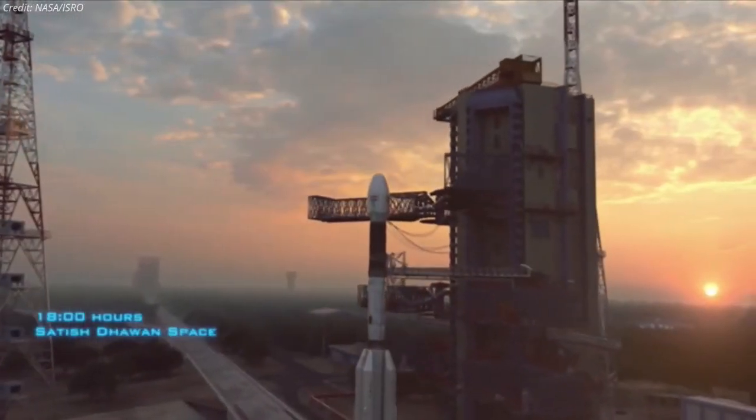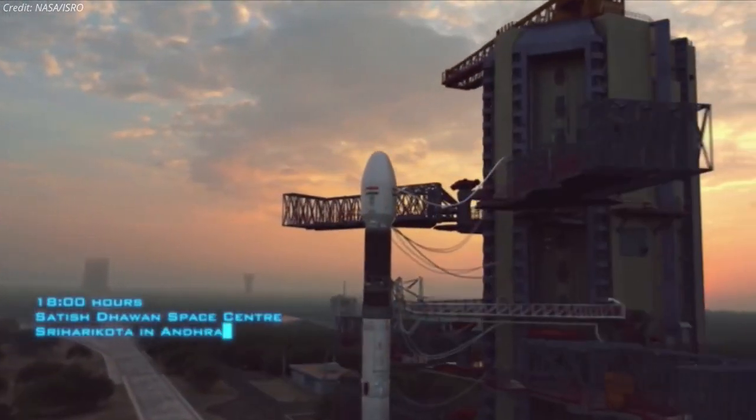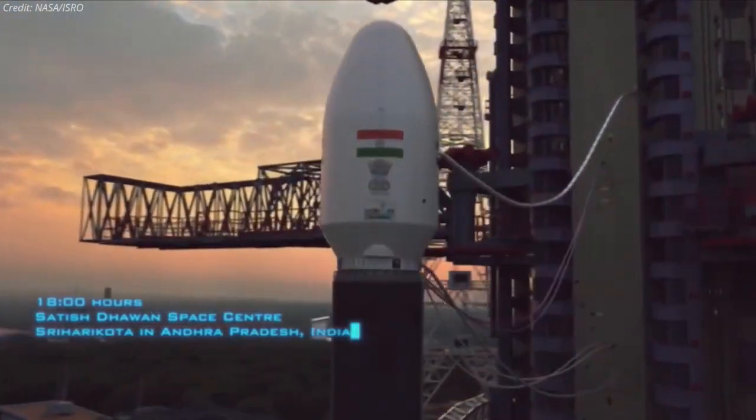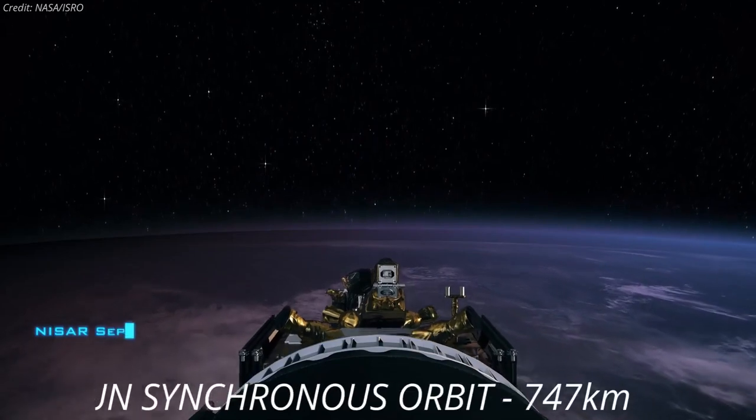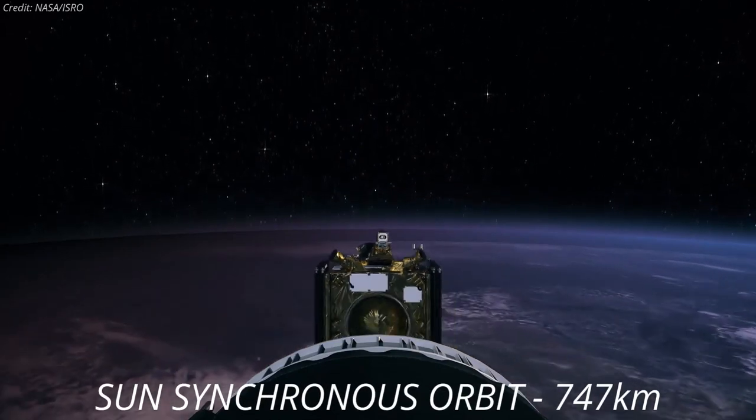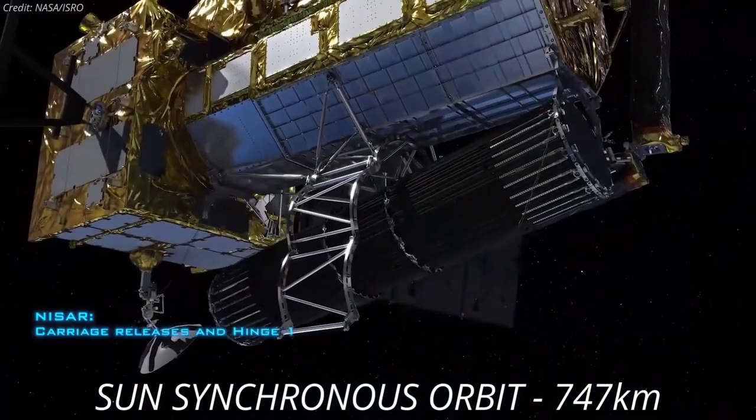The satellite will be launched no earlier than January 2023, atop ISRO's GSLV Mark II rocket from Satish Dhawan Space Center in Sriharikota. The satellite will operate in a sun-synchronous orbit from an altitude of 747 kilometers.